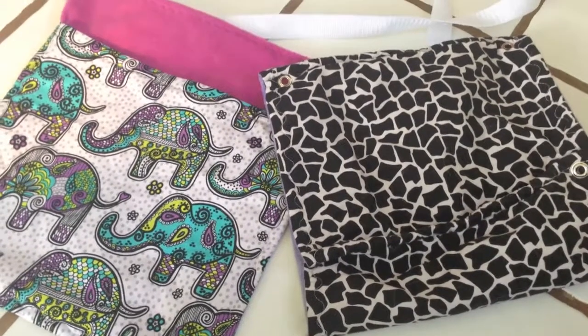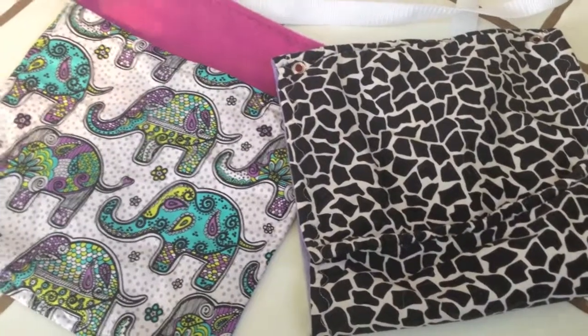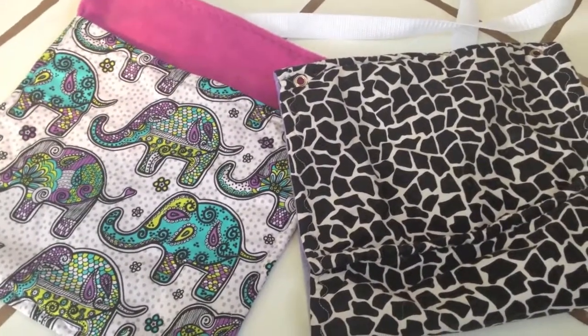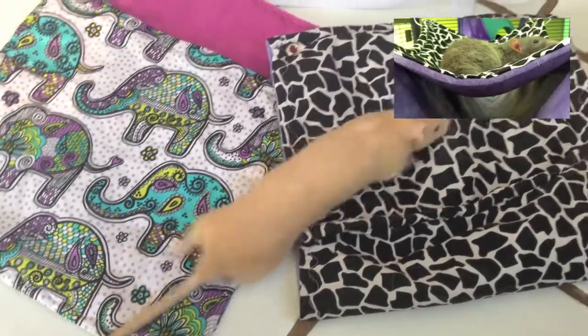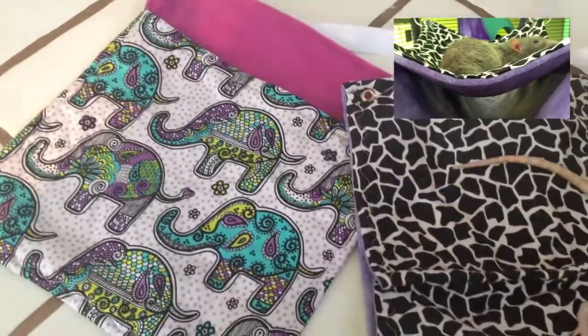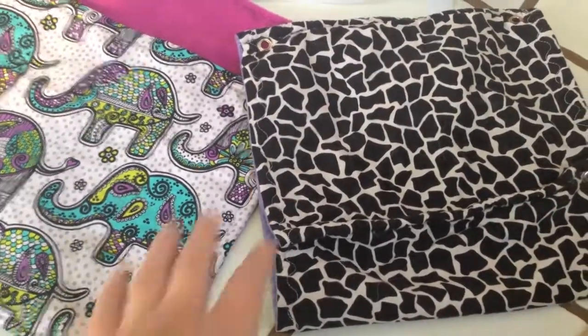Hey everybody, this is going to be a quick hammock review on Chelsea's Cozies. I got these from her quite a while ago — I think it was actually the beginning of the year — but I had also thought that I got more from her, but I can't seem to find them, so these are the only two that I found, but I did kind of want to do a quick review.